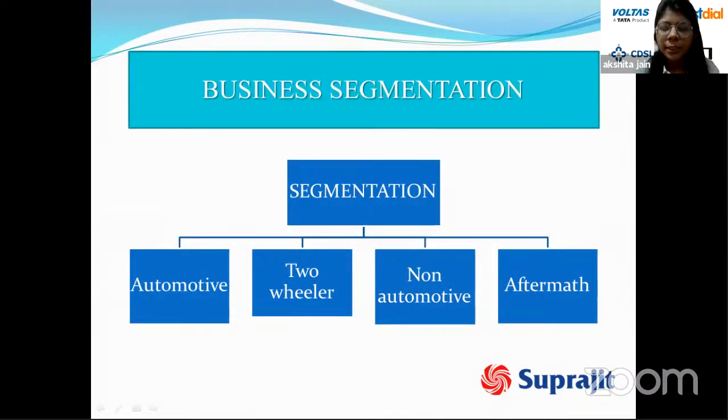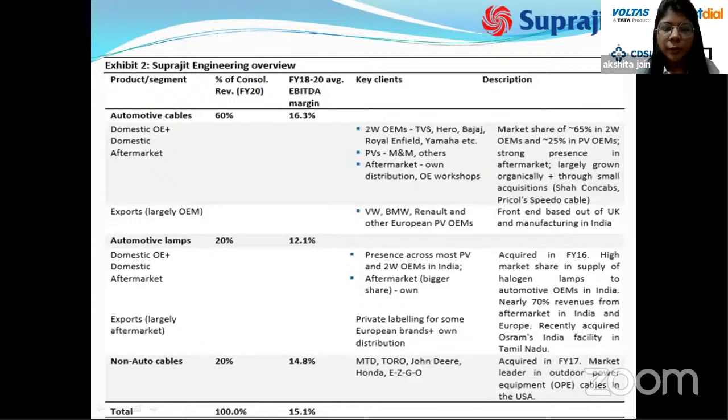Suprajeet operates in four segments: automotive cables, two-wheeler, non-automotive, and aftermarket. Automotive cables contribute 60 percent of revenues with a 16.3 percent EBITDA margin. Key clients include TVS, Hero, Bajaj, Royal Enfield, Yamaha, and Mahindra in the passenger vehicle segment. Suprajeet holds 65 percent market share in two-wheeler OEMs and 25 percent in passenger vehicle OEMs, with a strong aftermarket presence grown organically and through acquisitions like Sharp Cables.